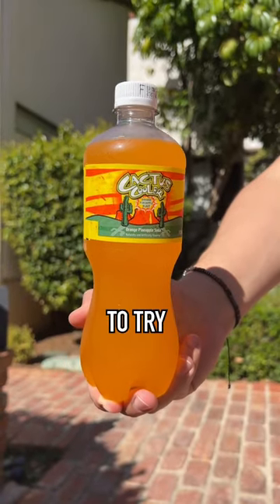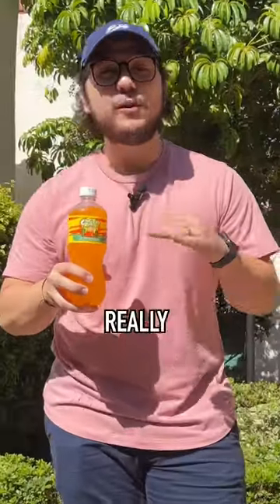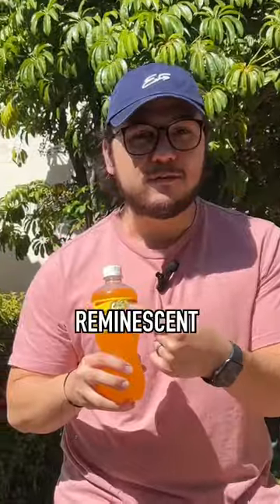Here's a low-key drink you need to try. Cactus Cooler is an orange pineapple soda — really unique flavor. Got some cool, funky, 90s reminiscent advertising here.